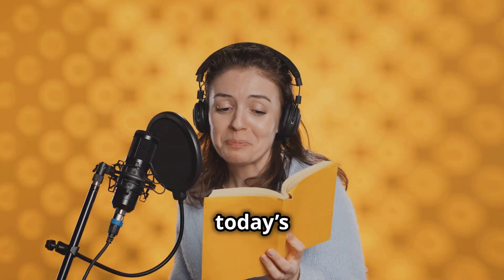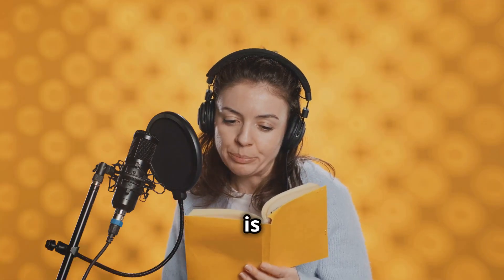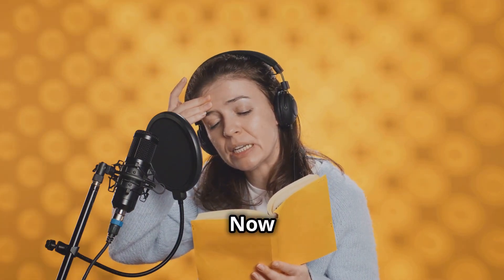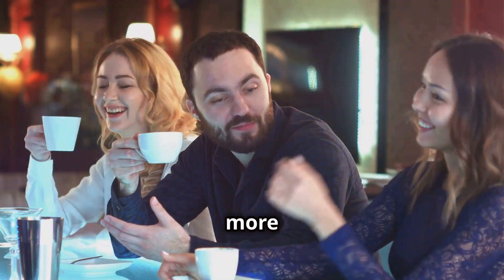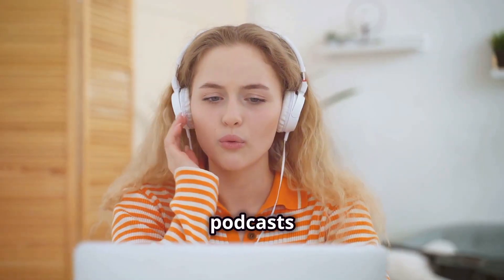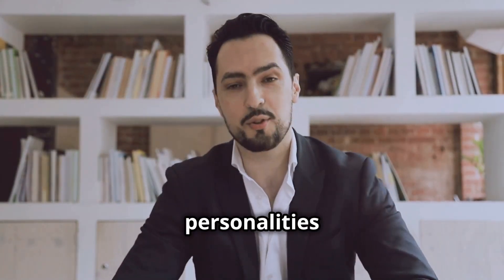So that's it for today's shadowing practice! We talked about how to describe people's characters and use great vocabulary that you can apply in your own conversations. Remember, shadowing is like a secret weapon for improving your fluency and pronunciation. Practice shadowing this video and don't be afraid to use these words when describing your friends or colleagues. The more you practice, the more natural it will become. You can even find other videos or podcasts to shadow and challenge yourself with different accents and speaking styles.